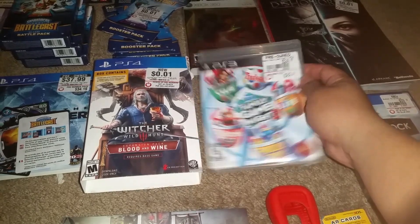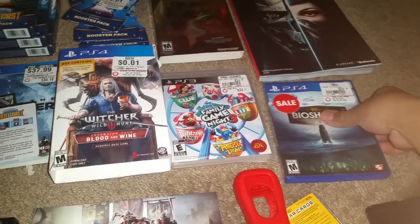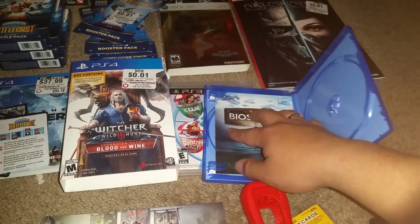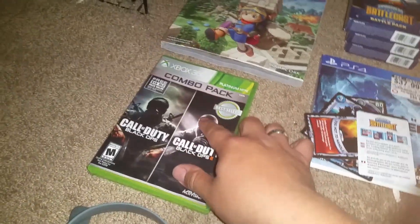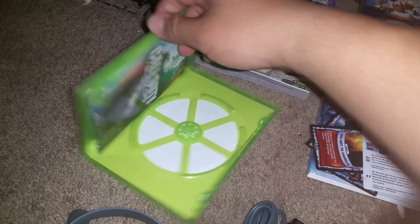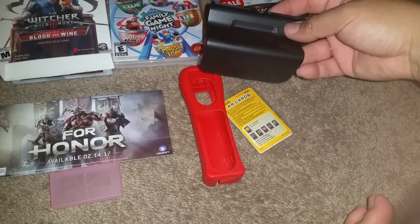I also found a PS3 game case — nothing in it, but I think it's pretty cool how it looks: Family Game Night. You never know where you could find a disc. Also found a PS4 BioShock case — you don't usually find a lot of PS4 stuff so I had to grab it, and it comes with a manual, which is pretty awesome. I also found an Xbox 360 combo pack but nothing inside except the manual.